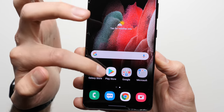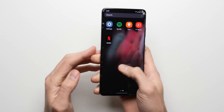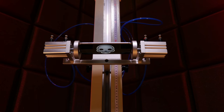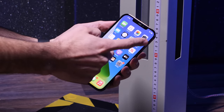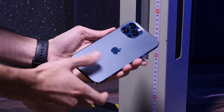Bonus round. While the S21 Ultra isn't having the best drop test so far, it is still technically fully functional, so it moves on to the bonus round where we'll be dropping it from higher up onto a smooth steel surface. Last time, the iPhone passed the bonus round with flying colors without sustaining any additional damage. Let's see if the Galaxy can do the same.